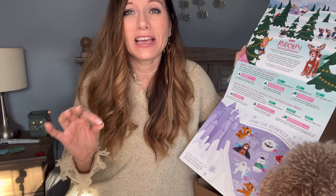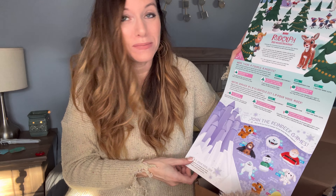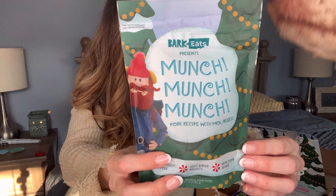They always have different things you can add on and spoil your dog with. They also have an option when you create your profile if you want to get a box with more durable toys for a heavy chewer. He is a heavy, heavy chewer, so those toys are available as well. We have a bag of Munch Munch Munch — this is Pork Recipe with Molasses Treats.